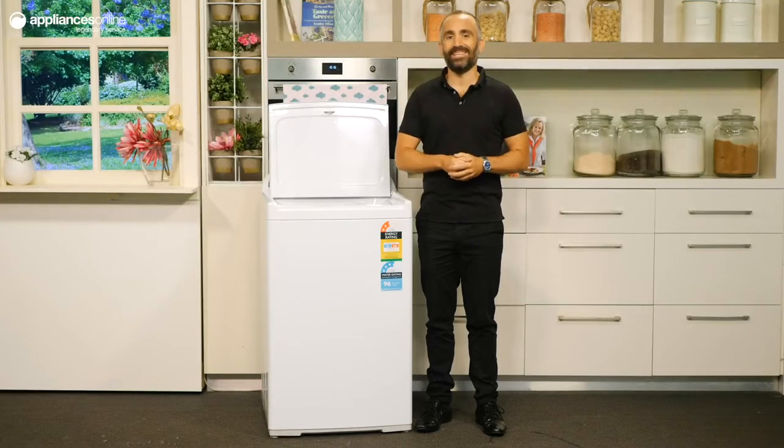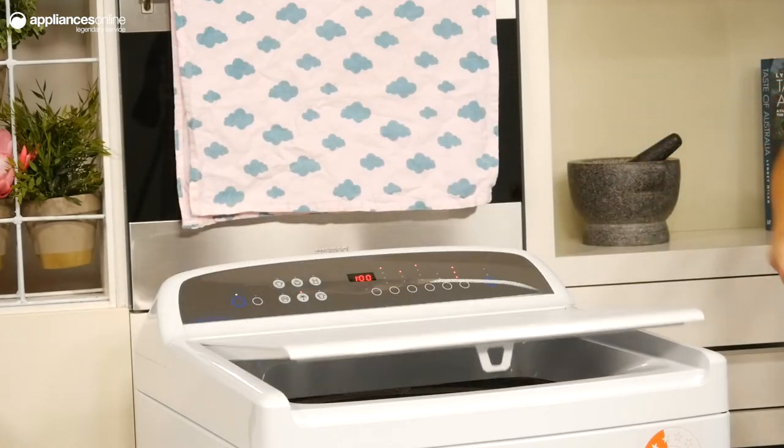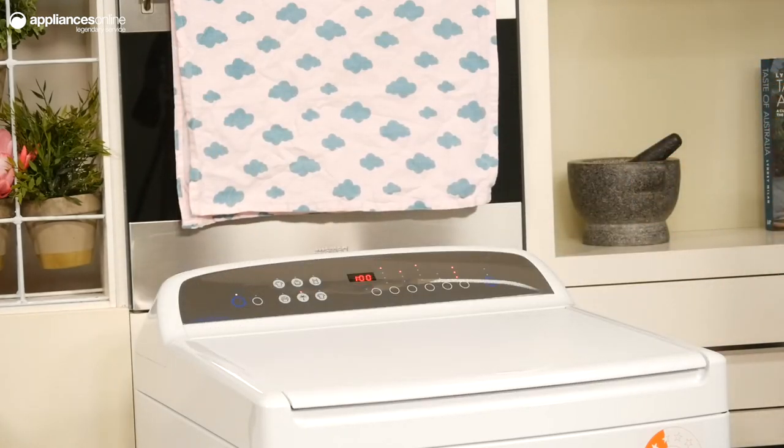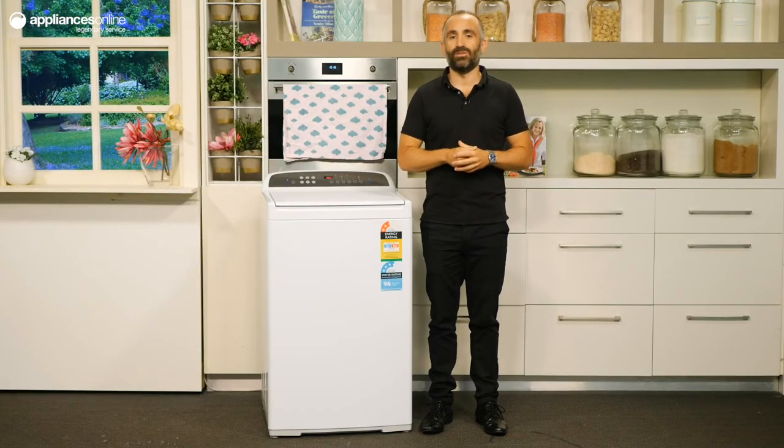For added convenience, the auto lint disposal feature means you don't need to manually clean the lint filter. The soft close lid means that the lid always closes gently, preventing slamming and keeping little hands safe. And that's Fisher & Paykel's 8.5kg Top Load Washer.